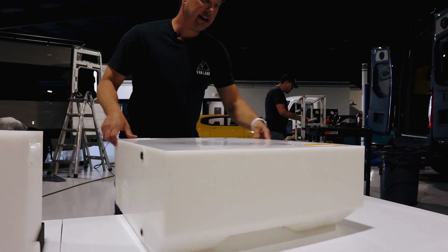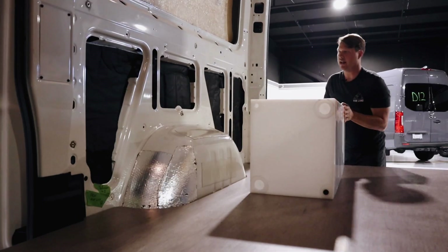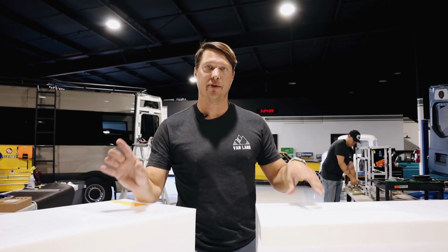So we wanted to give you guys an idea of the most common tanks that we're using. We're going to show you what these look like inside the van so you can get an idea of what tank might be right for your build.